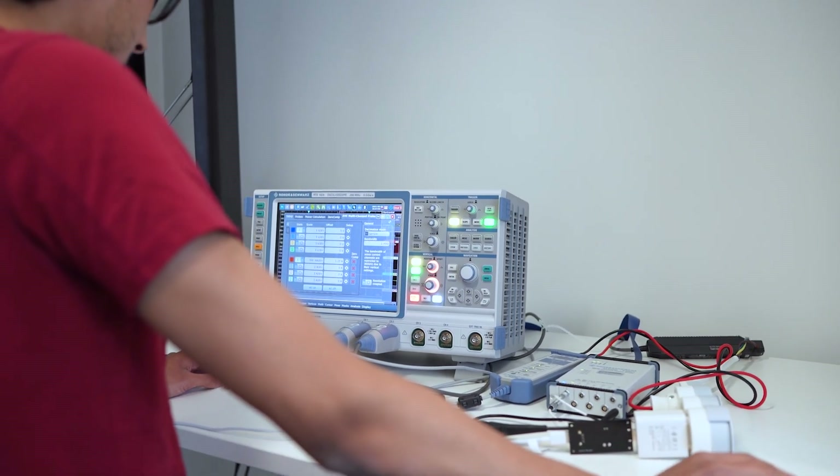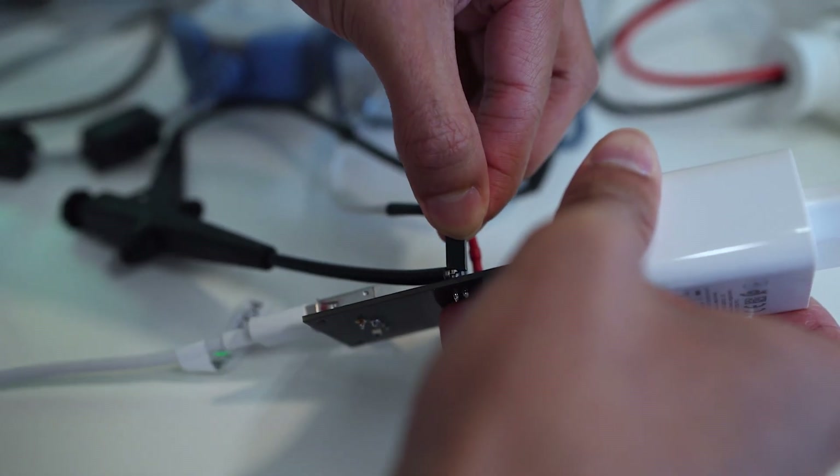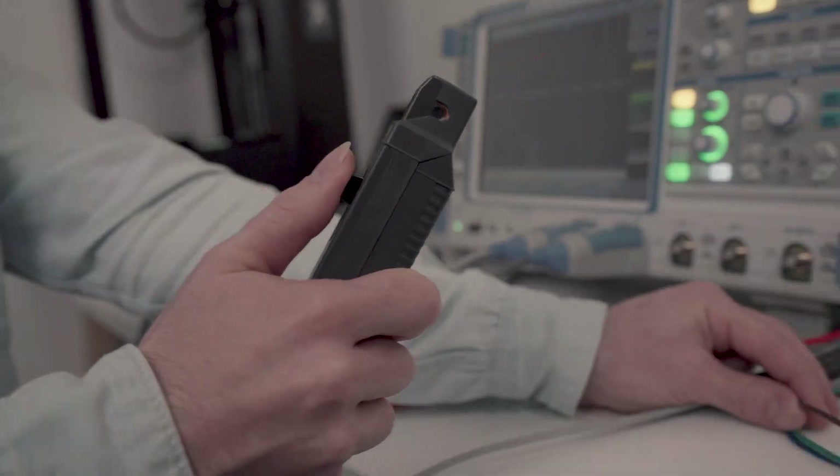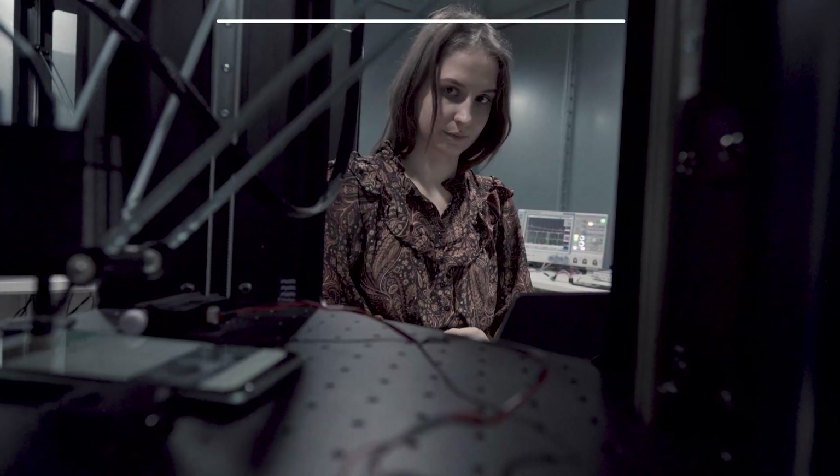We've tested the battery and power consumption data of many different smartphone devices under our battery protocol, so don't forget to check out the battery rankings on our website if this is an important factor you're looking for in your mobile device.